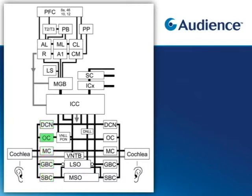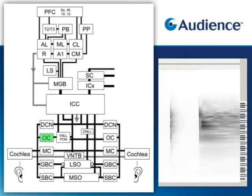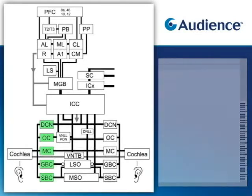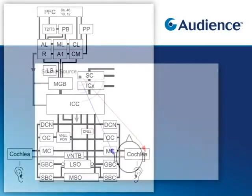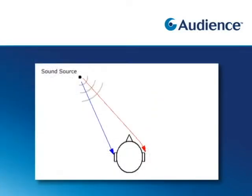For example, the octopus cells respond only to broadband transients. These signals from the cochlear nucleus project to higher centers within the brain stem. The superior olivary complex is the first auditory brain region that receives signals from both ears. The medial superior olive computes time of arrival differences, and the lateral superior olive computes loudness differences between the two ears.